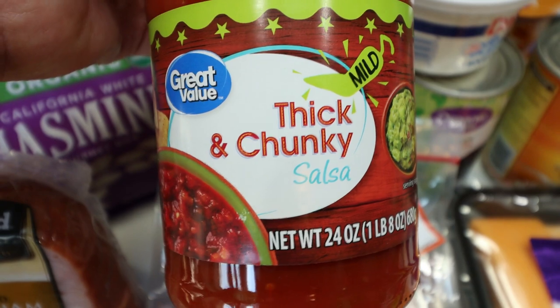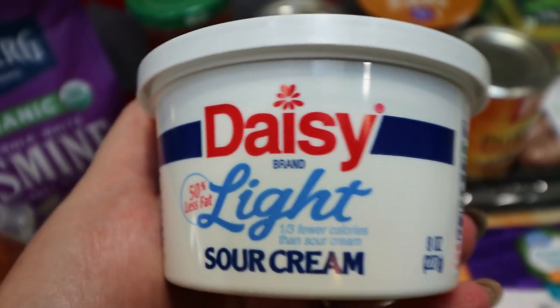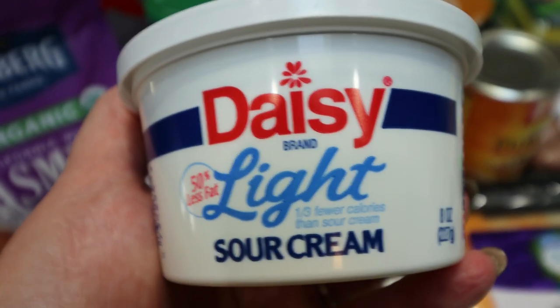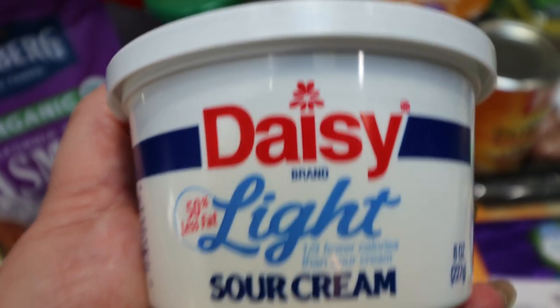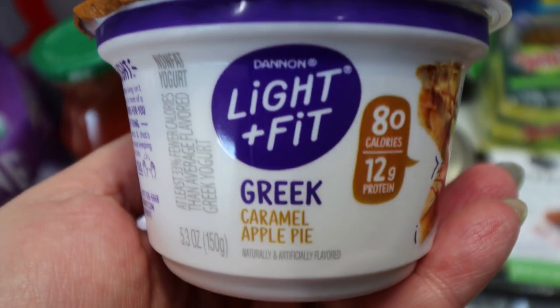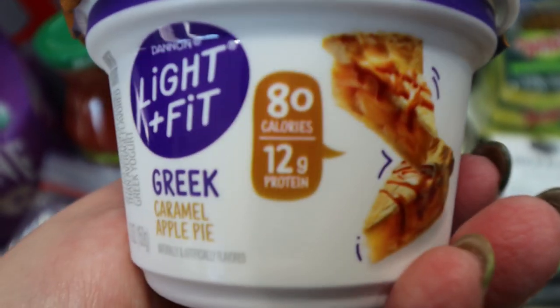Some great value mild thick and chunky salsa — this is for a dinner recipe. A little baby doozy light sour cream; this is for Thanksgiving. We are having a pretty simple Thanksgiving and I'm in charge of the turkey and the mashed potatoes, and I always put sour cream in my mashed potatoes so I just grabbed the small one so I can use the whole thing. I wanted some of this seasonal light and fit yogurt so I grabbed two of the caramel apple pie.